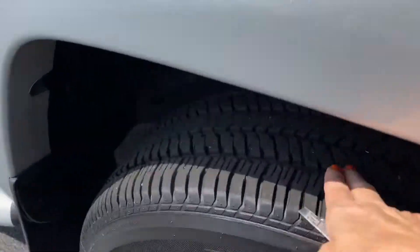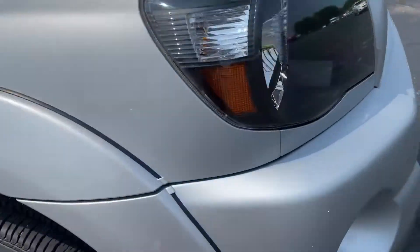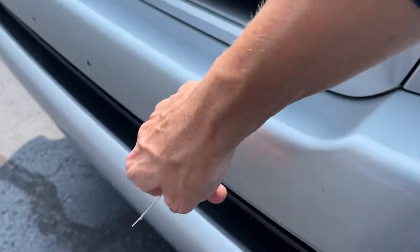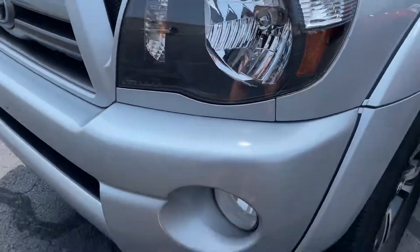The tires are new, no issues there. Rims are beautiful on it. Really clean around the front — lenses are wonderful, no nicks or damages up here. Really nice and clean along here. There's a little bug spot right there, that's probably where somebody's actually driven it.